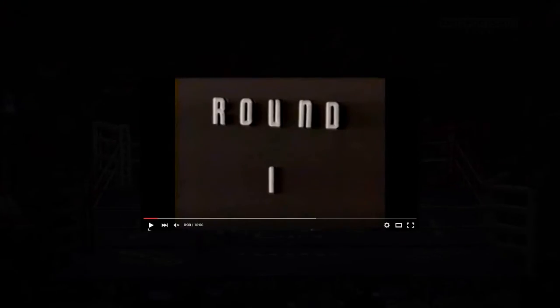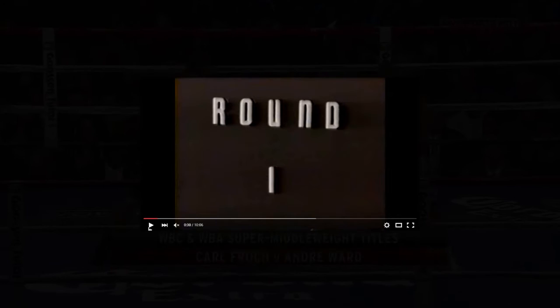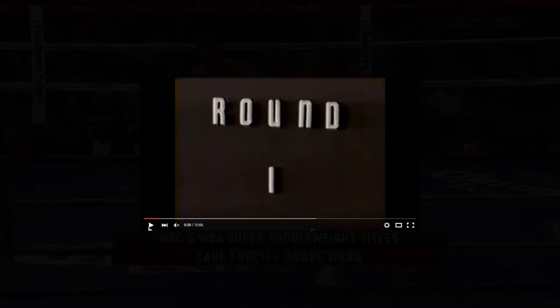Ladies and gentlemen, fight fans all around the world, from the sunny Caribbean, you are watching What You Need. I'm going to talk about seven boxers through time, and they all have something in common. I'm going to ask you what they have in common after I'm finished with this video.